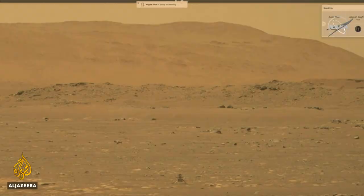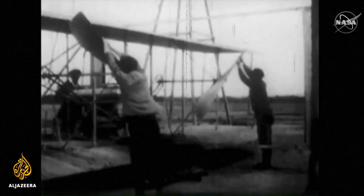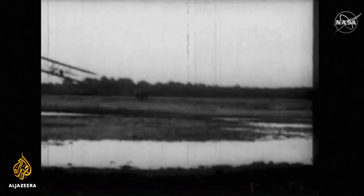Ingenuity took off from the dusty red surface of Mars' Jezera Crater early on Monday. But the data took several hours to reach Earth — a milestone for space flight that NASA scientists compared to the first flight on Earth by the Wright brothers in 1903.